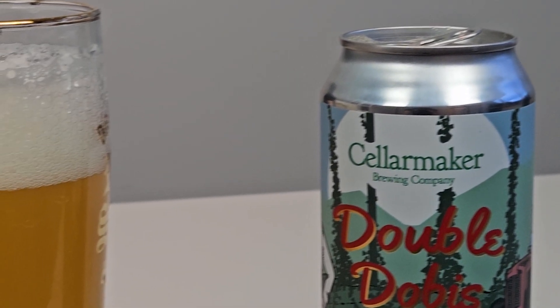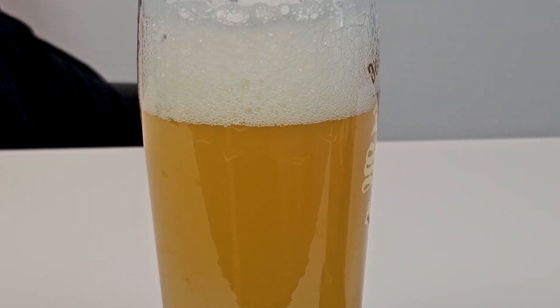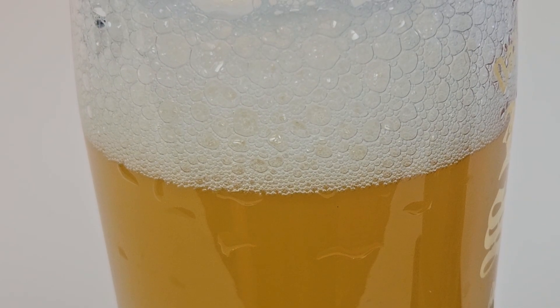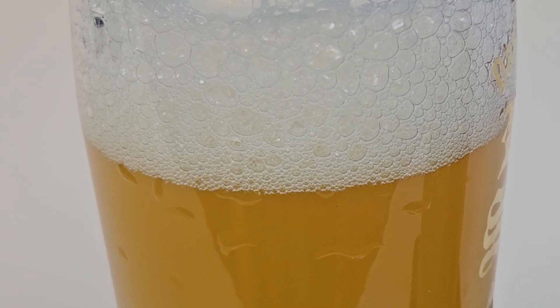The pour is what you'd expect from a hazy IPA — very bright yellow, slightly orange-hued, hazy looking. This looks like it's going to be a juice bomb, with a white head on it. Let's check out Double Dobis.